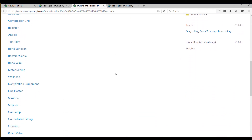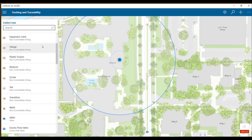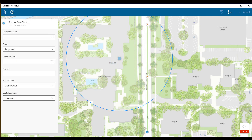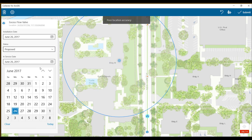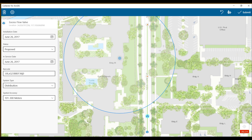Now with Collector, I can open up that web map and begin collecting the information required for tracking and traceability. Let's go ahead and add one feature to the map. Here I can enter the installation date, the status, the in-service date if known, along with the barcode information that may be associated with the device, the system type, and then you can define the spatial accuracy, which has been validated here in the lower right-hand corner of Collector.